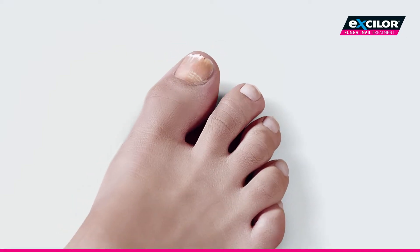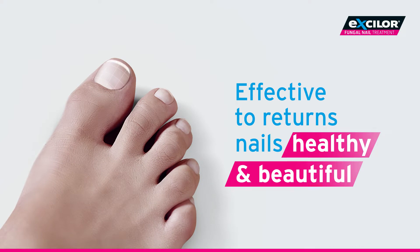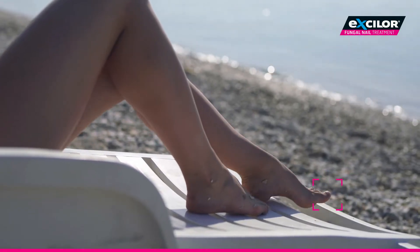Against fungal nails, the Exilor Pen treatment is effective in returning nails to being healthy and beautiful, even on the go.